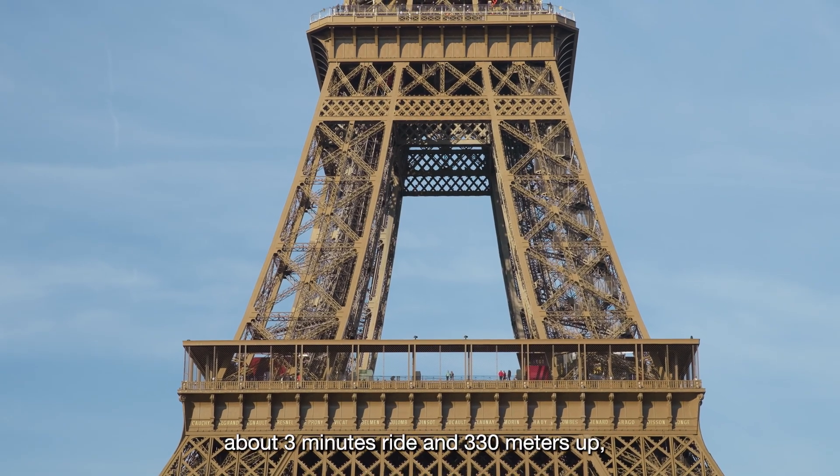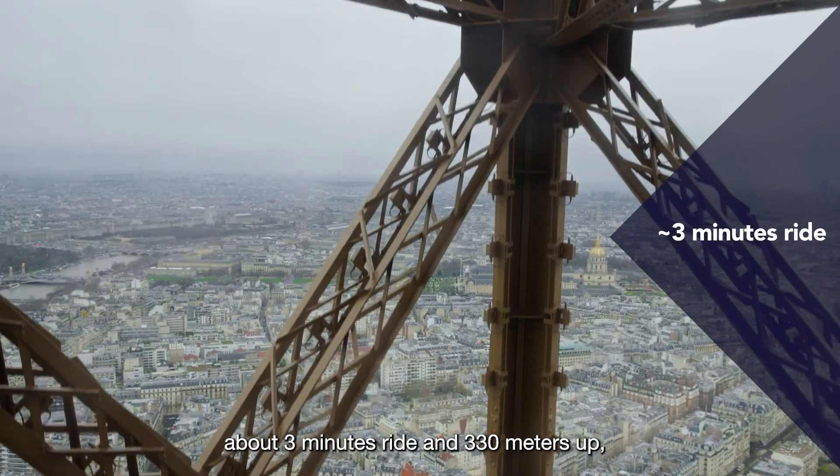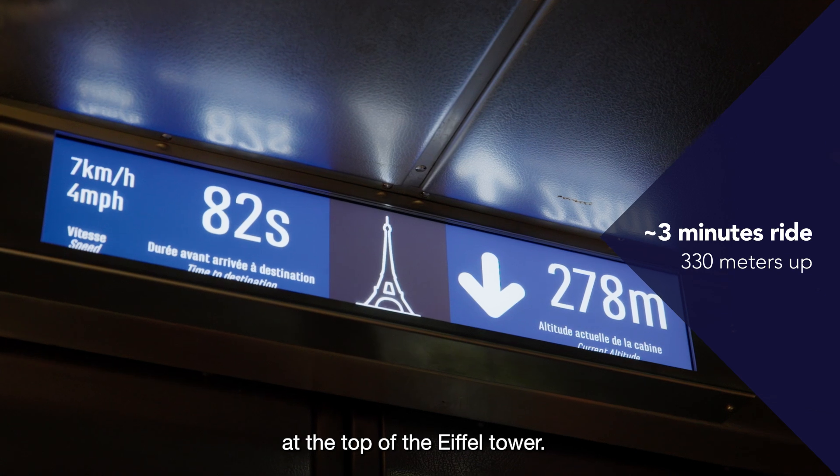And here we are — about a 3-minute ride and 330 meters up, at the top of the Eiffel Tower.